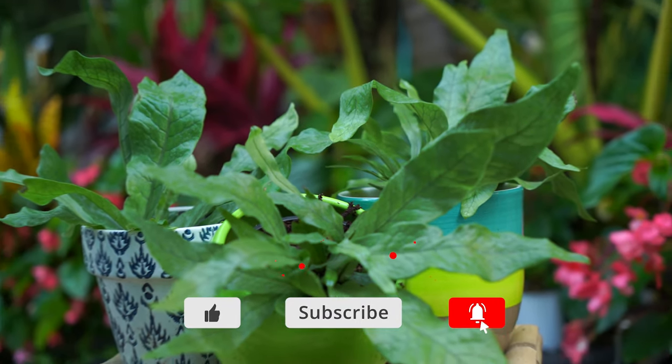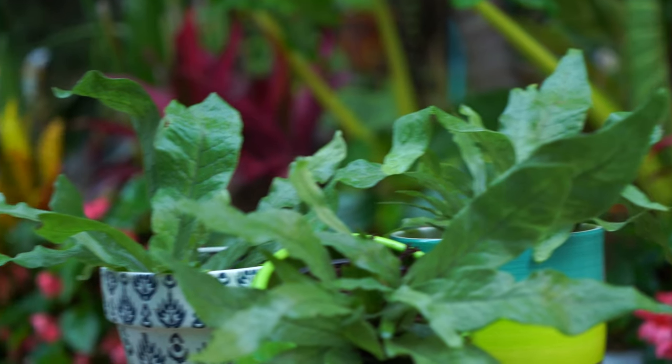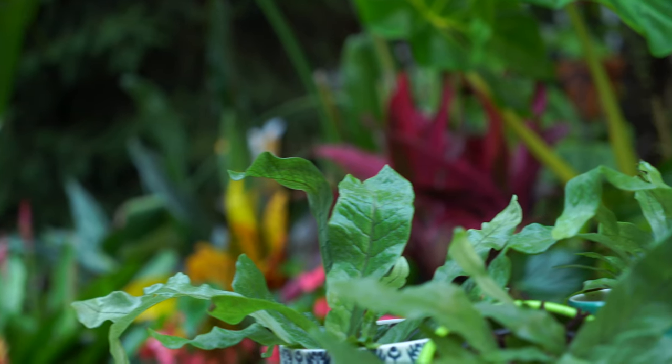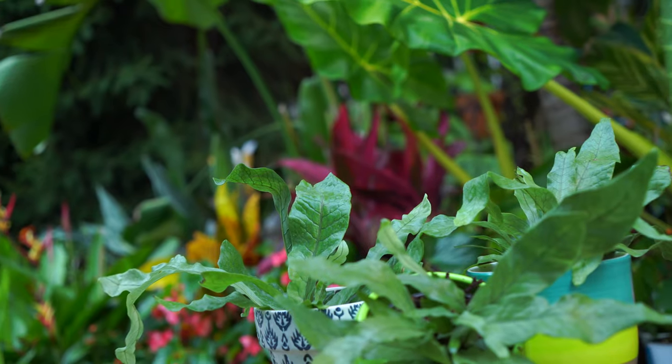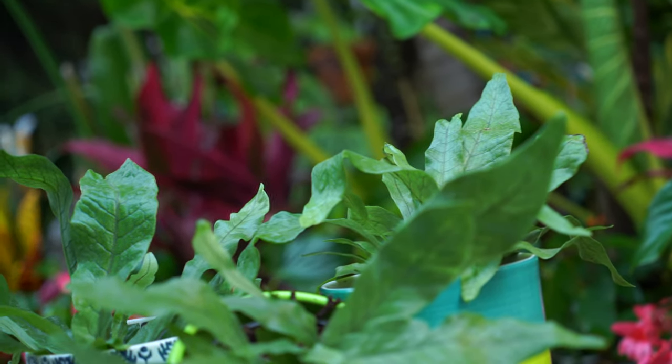I'll post updates on my social media linked below — I use Instagram the most, that's the best place to reach me. You can give the video a thumbs up, subscribe, and hit the notification bell since I upload multiple times a week. Thanks everyone for hanging out for another fun fern Friday. I hope everybody's doing well, having a great day, great life — and as always, most importantly, keep on growing!